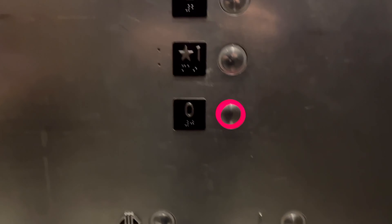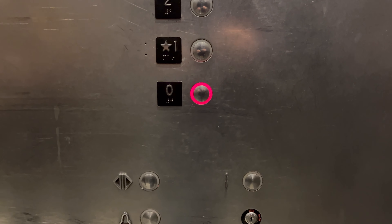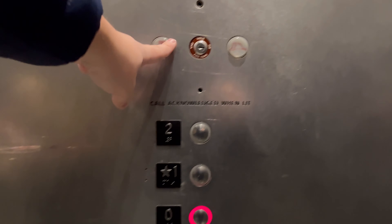I feel like Otis had something to do with these, even though they run like Schindlers — I feel like they were installed by Otis. It's got an RT fire service though, so who knows? Because that's an Otis indicator for sure, and I think these buttons are Otis. So it's got an RT fire service.